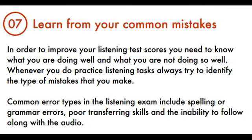Tip 7: Learn From Your Common Mistakes. In order to improve your listening test scores, you need to know what you are doing well and what you are not doing so well. Whenever you do practice listening tasks, always try to identify the type of mistakes that you make. Common error types in the listening exam include spelling or grammar errors, poor transferring skills, and the inability to follow along with the audio.